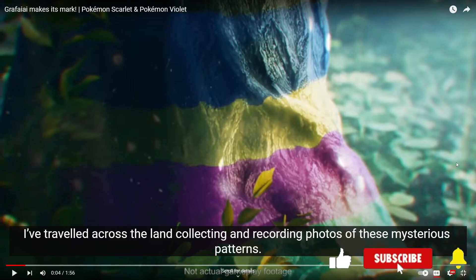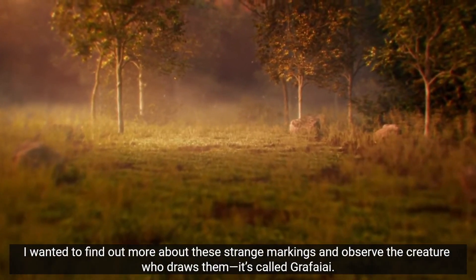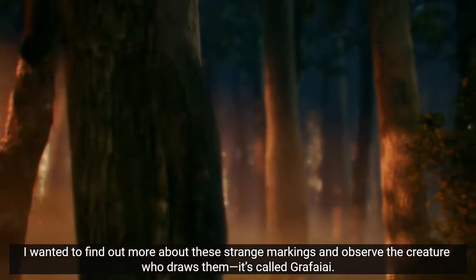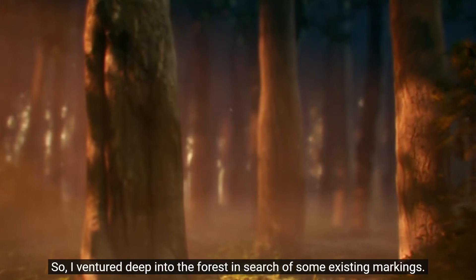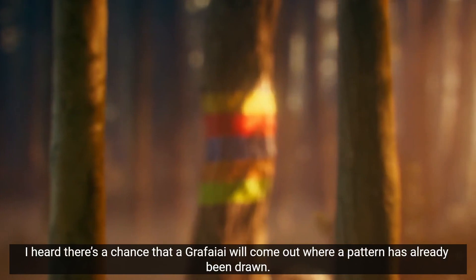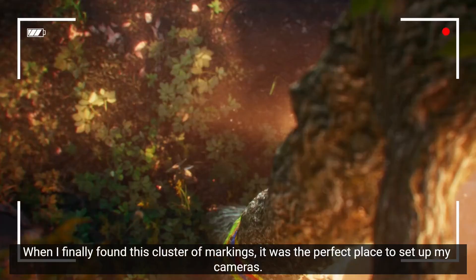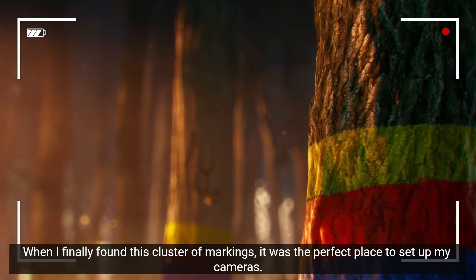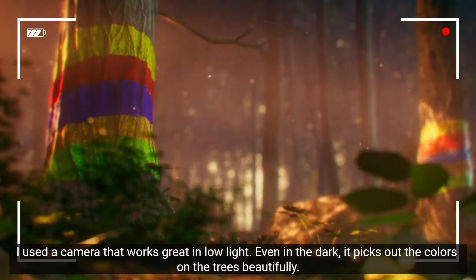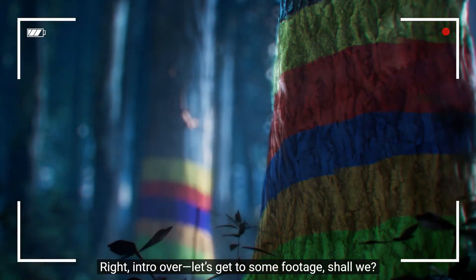So let's go ahead and watch this one. 'Serious patterns — I wanted to find out more about these strange markings and observe the creature who draws them. It's called Grafaiai.' So it ventured deep into the forest in search of existing markings. On their Instagram page they were teasing this, and I thought Grafaiai was supposed to be like a Girafarig evolution — it kind of sounds like one. 'To set up my cameras, I used a camera that works great in low light; even in the dark it picks out the colors on the trees beautifully.' Alright, intro over, let's get to some footage.